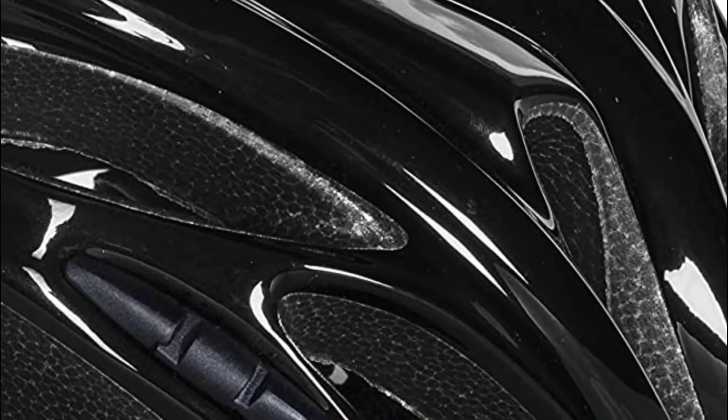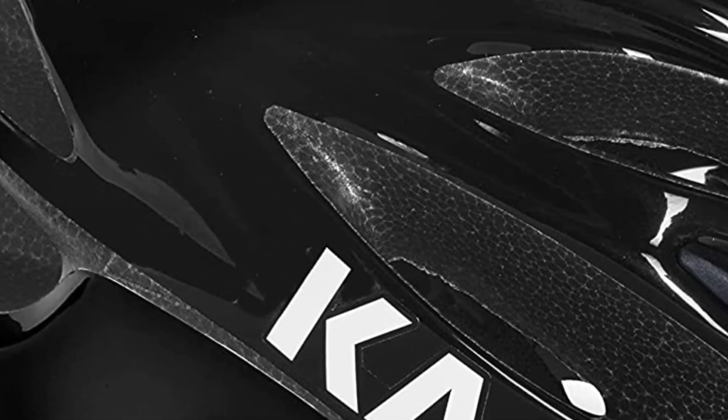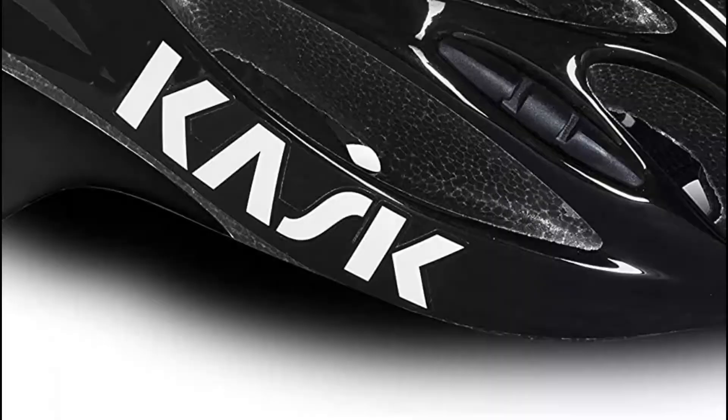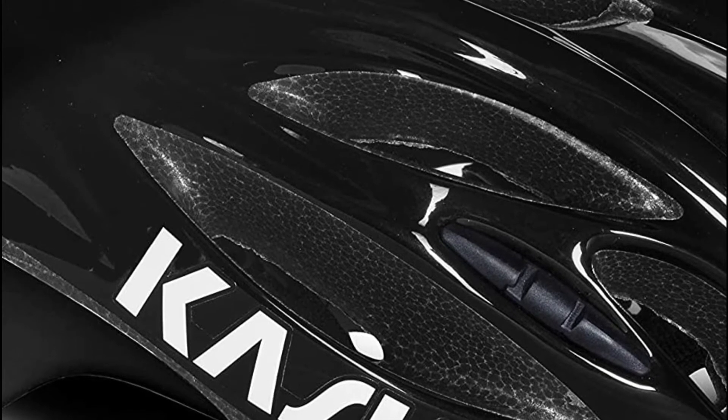At number 4, the Cask Rapido Road Cycling Helmet. Rapido pivots make it easy to make adjustments to the retention system. It is possible to position the retention device in the correct position near the skull's occipital bone, which will make sure it is supporting your head to provide a comfortable feeling.